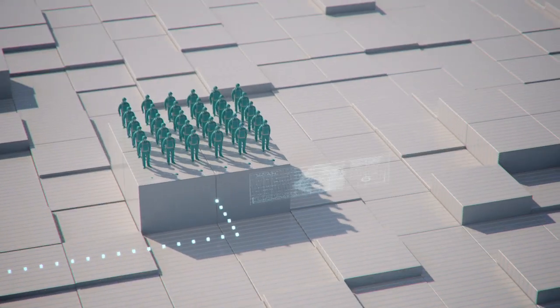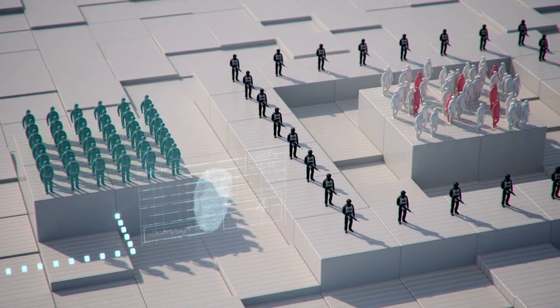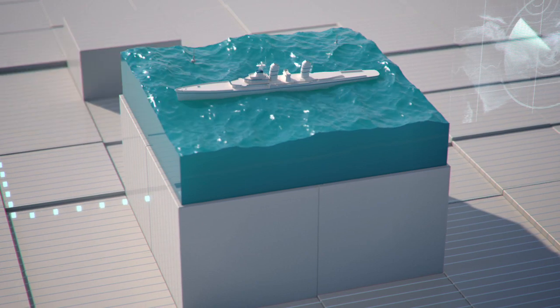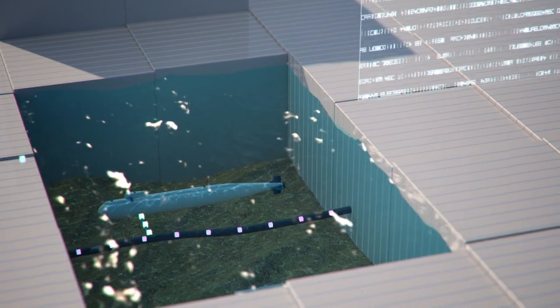Troops could ensure people's safety with identity controls, while special forces closely watch for rebel activities around the city. Ships could monitor sea traffic along the coast to avoid piracy attacks, and submarines could penetrate hostile areas to gather encrypted communications.